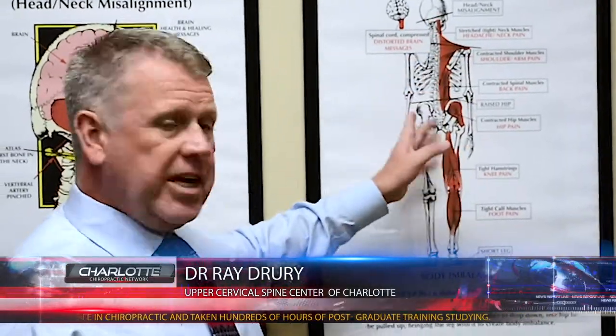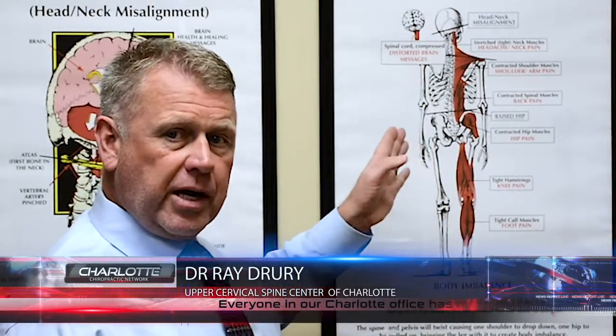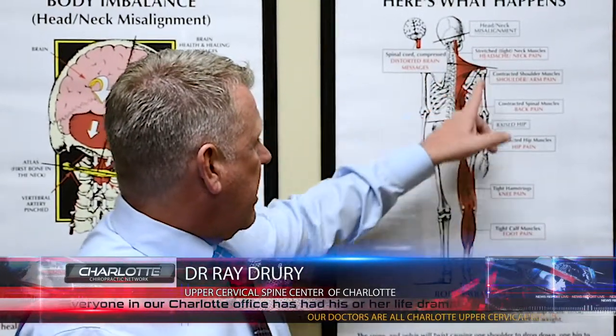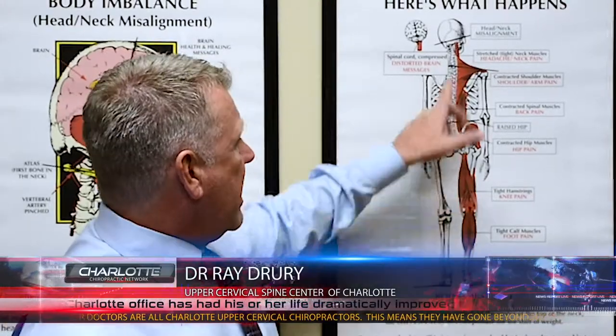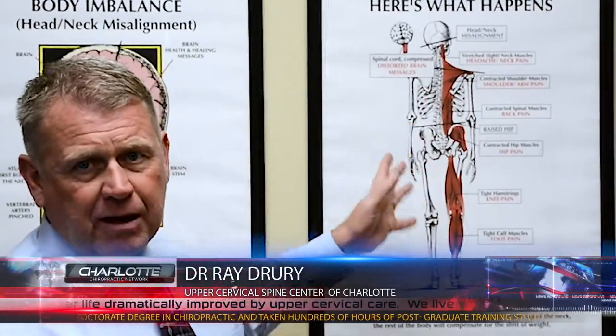The difference between an adult and someone still growing: in an adult, what will happen is you will just have the low shoulder, high hip, and short leg. As a result, you can end up with neck pain, back pain, hip pain, leg pain, foot pain, et cetera.